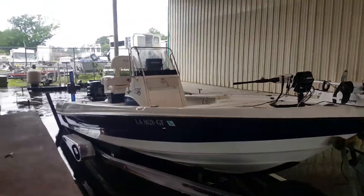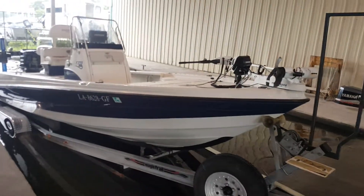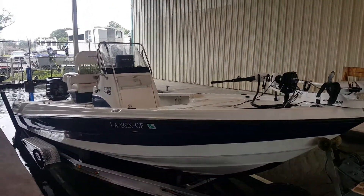Alright, my name's Shane. This is the Boat Yard Inc. We're checking out this 2003 Triton LTS-220.